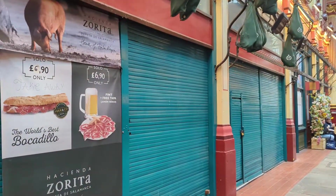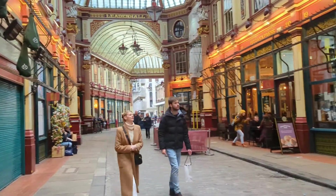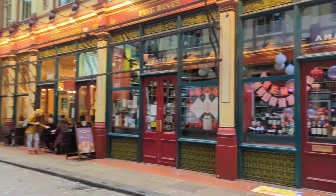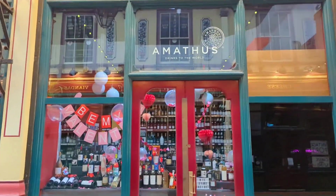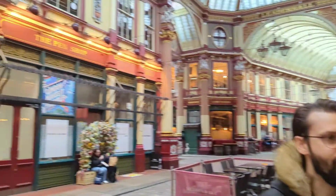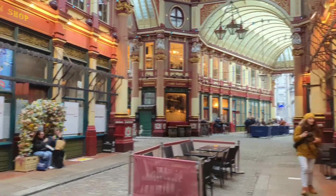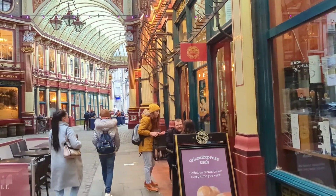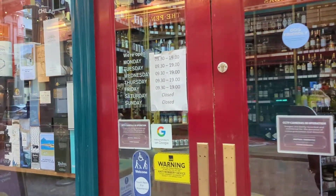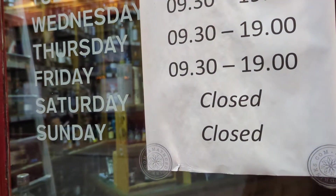Apart from that, it doesn't seem like much else is open, to be honest. It's one o'clock on a Saturday afternoon — you'd expect it to be alive and bustling. But the majority of people here are the ones sitting at the bakery and photographers. It looks like this place is mostly open during the week — Saturday and Sunday, closed. That's because we're in the banking district, and banks aren't open on weekends, so they'll lose money by just being open on the weekend.